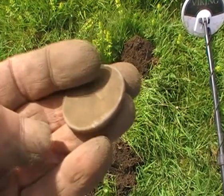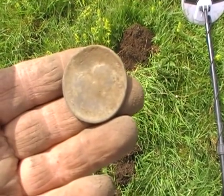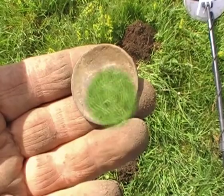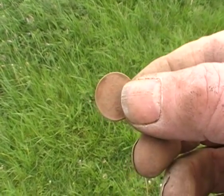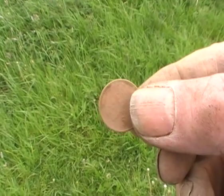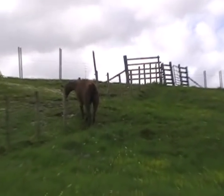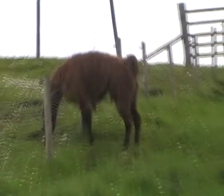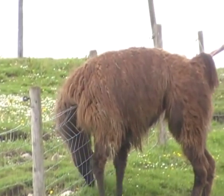I wasn't going to bother, but oh - this path has been done and I can't believe it. Another little 5p. I'm going to call this field the coin field.